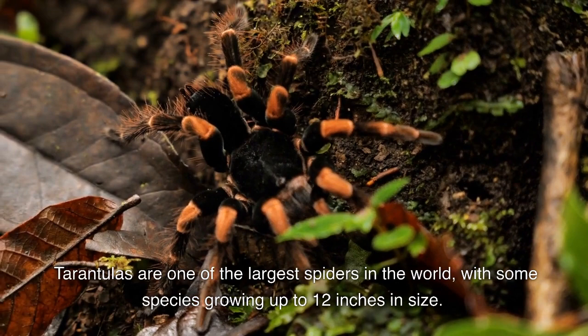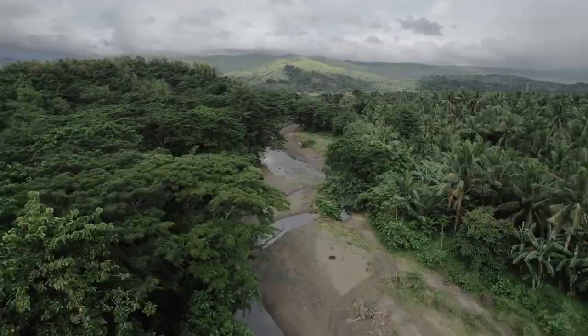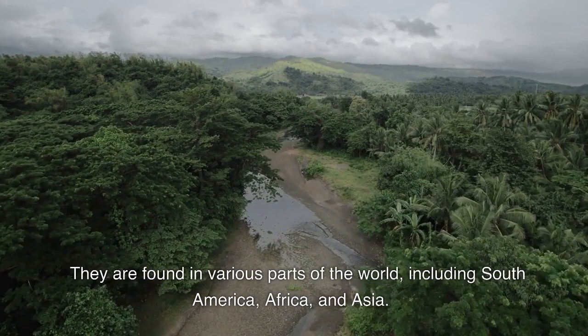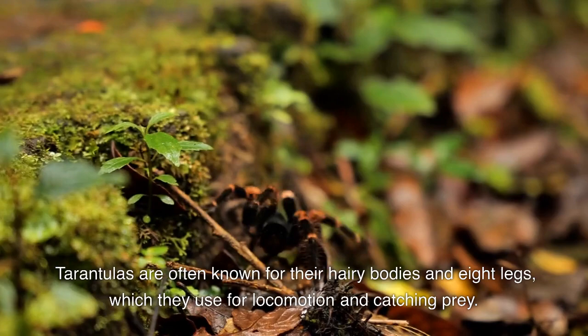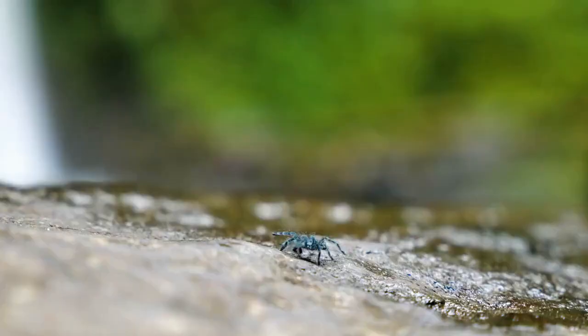Tarantulas are one of the largest spiders in the world, with some species growing up to 12 inches in size. They are found in various parts of the world including South America, Africa, and Asia. Tarantulas are often known for their hairy bodies and eight legs, which they use for locomotion and catching prey.